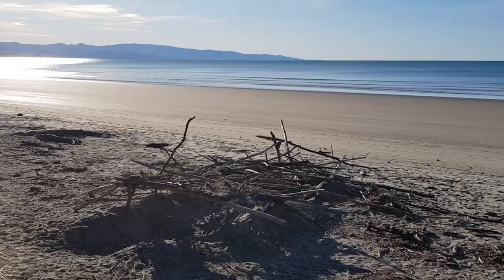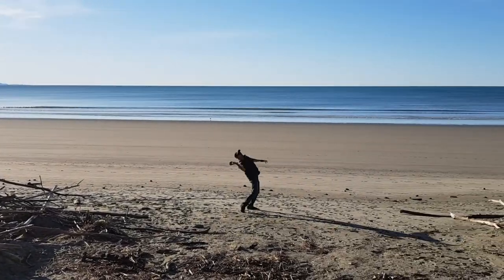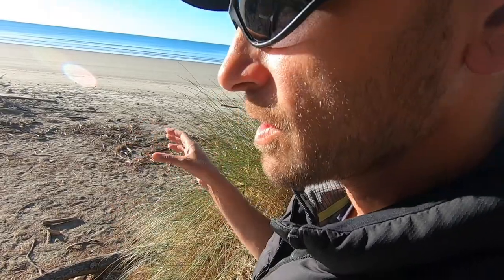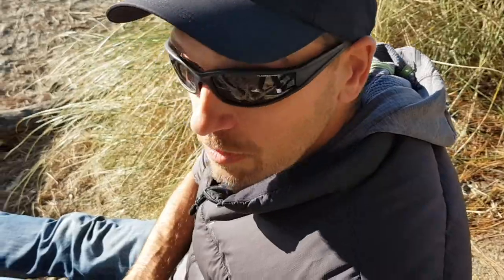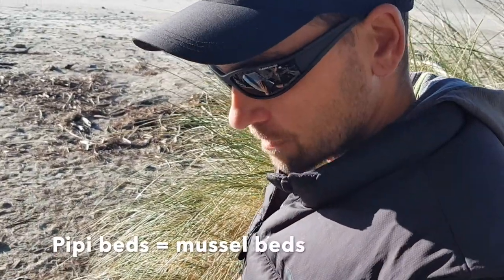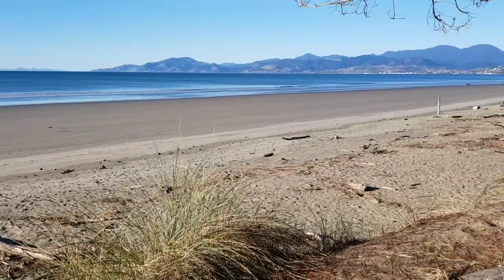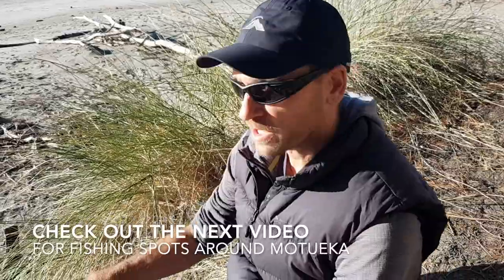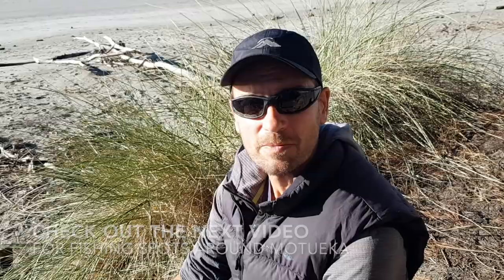Fish come into the shallows at the change of light - when it starts getting dark, or in the morning when it starts getting bright, that's when fish are still cruising. Another thing about this beach according to my fishing spot book is there are pipi beds along here, which is good for collecting pipis for food, but also it means fish come in close. That's our fishing spot at Rabbit Island - beautiful as you can see. Now we head off to the next fishing spot.